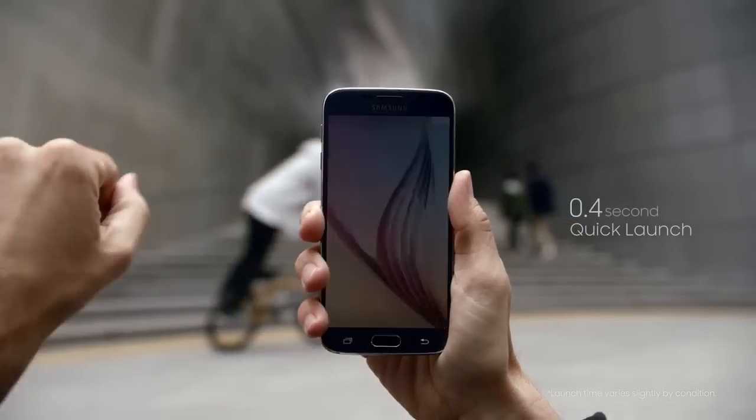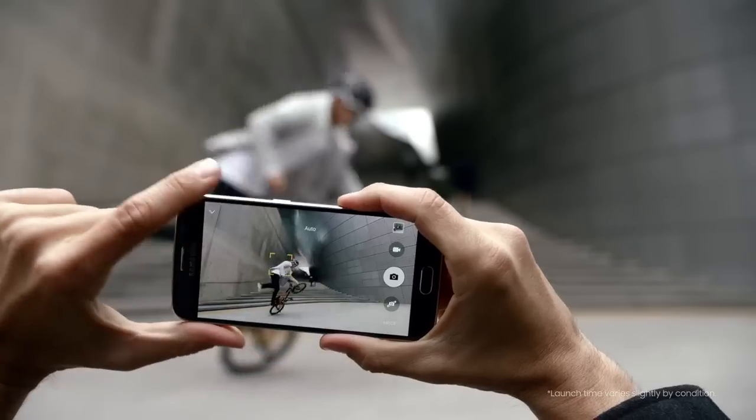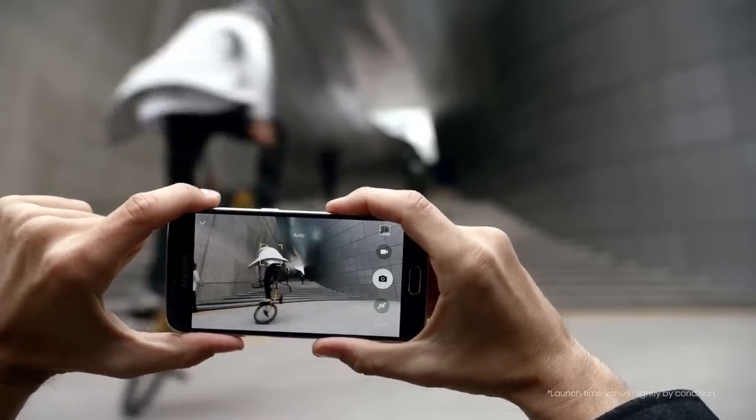When I want to take a picture, I want to take it now. So all I need to do to put that rear camera to use is double click the home button. With the S6, as soon as the phone's powered on, the camera hardware loads to standby.